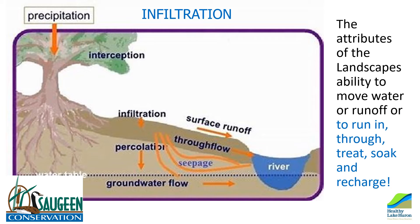Infiltration is an important component of the natural water cycle. This keeps our ecosystems functioning, balanced, and healthy, supports the groundwater systems, and reduces excessive runoff to surface water bodies.